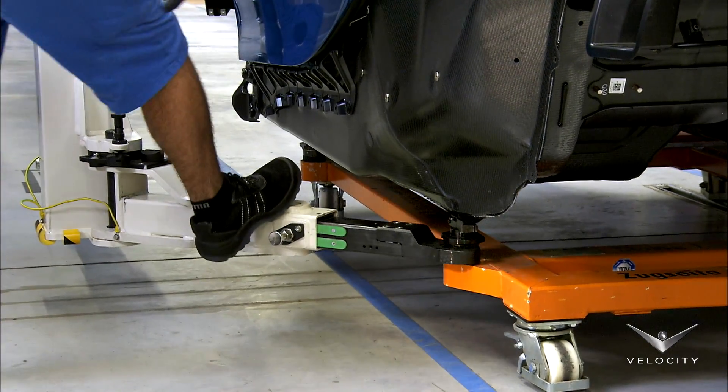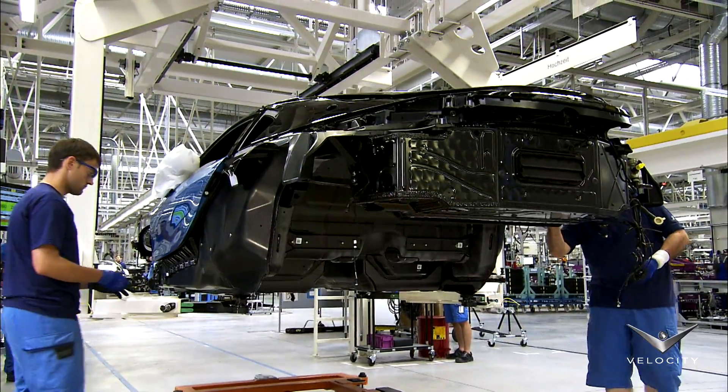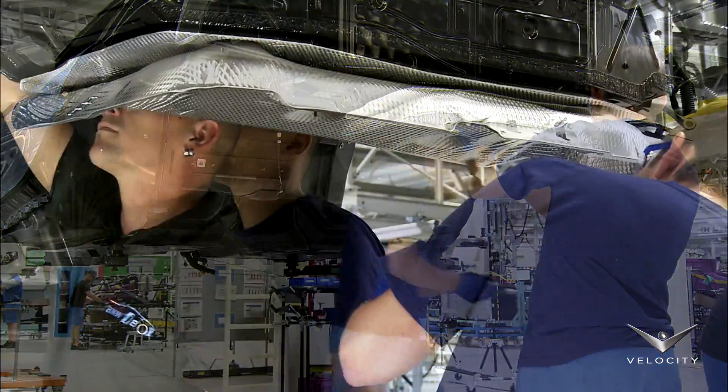Technicians raise the life cell in order to install sound and thermal insulation materials. Sound is an important factor in the i8; BMW chose specific building materials for their lightweight and sound-absorbing properties.